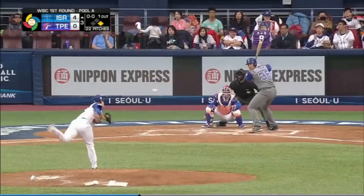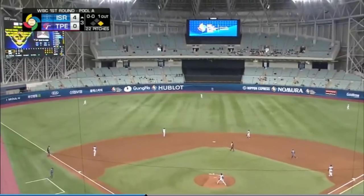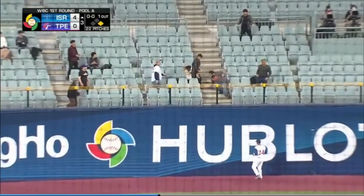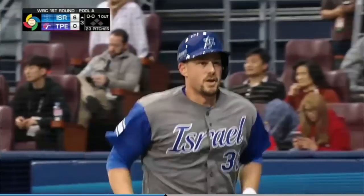Top of the third — it is still a 4-0 game, but not for long. One on, one away. Ryan LaVarnway unloads, this one off Guan Yu Chen — a two-run shot to left center. It is 6-0 Israel.